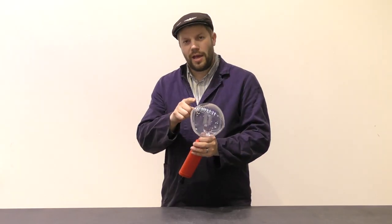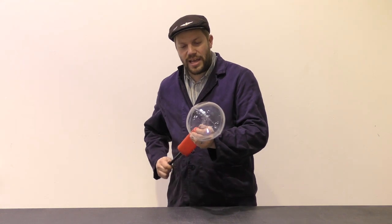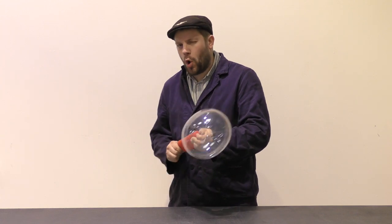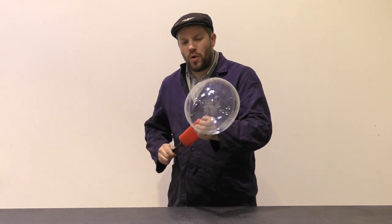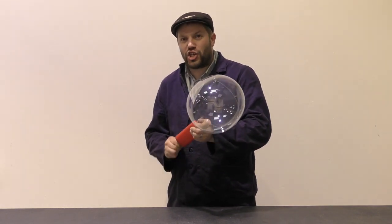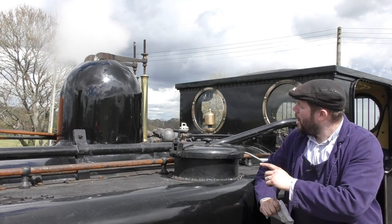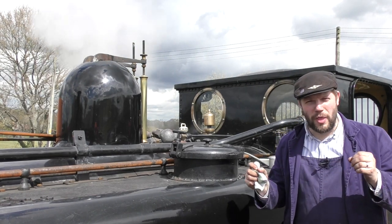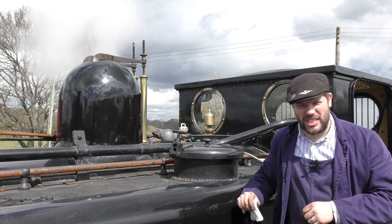But what happens if we get too much pressure? Here we have a balloon and a pump. The pump squeezes air into the balloon and creates pressure. Now if we keep pushing more and more air in, eventually the pressure inside the balloon will get larger and larger until it pops. That wouldn't be a good idea on the engine. Noel's boiler is fitted with a set of safety valves. If the pressure gets too high in the boiler, it releases the excess steam and keeps the crew and the engine safe.